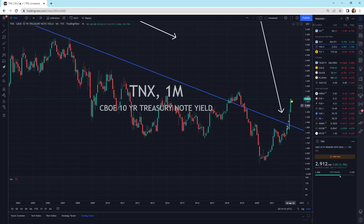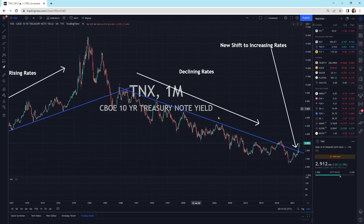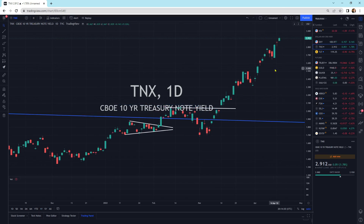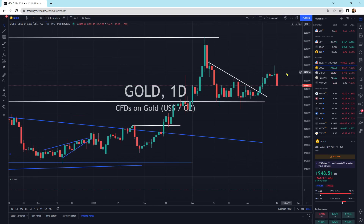The 10-year yield continues to move higher, up 1.78%. This is on a monthly candlestick — a clear break to the upside from what I can tell. We've got the one-year on daily candlesticks, and those daily candlesticks are continuing to move higher.